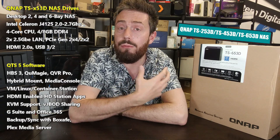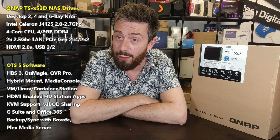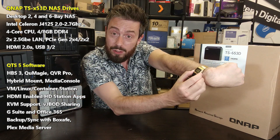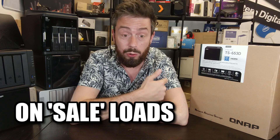Hello and welcome back. Today I want to help you decide whether the QNAP 53D series is still worth your money in summer 2022. First and foremost, it's on sale loads — you'll probably come to this video because you've seen the 53D two, four, or six bay somewhere on offer and thought, is it still worth buying? The fact that it's on offer everywhere makes it very appealing, and it's still a very solid NAS regardless of which capacity you look at.